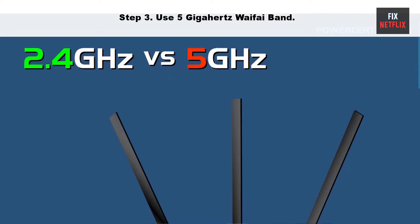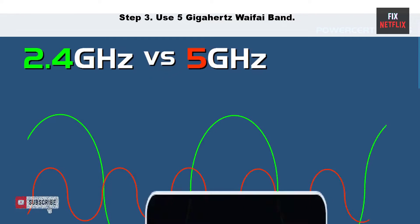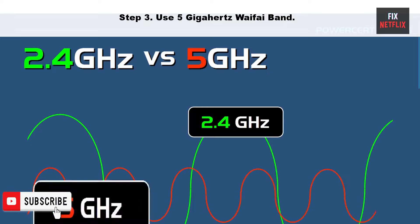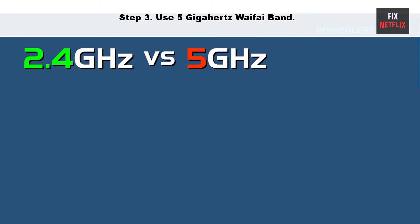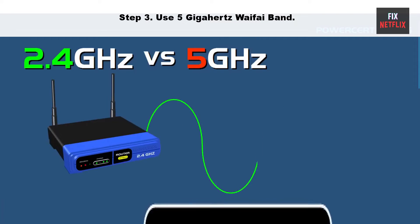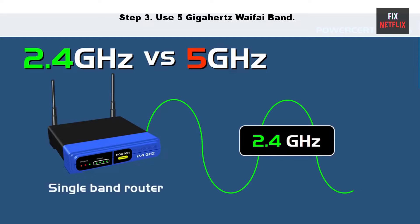Step 3: Use the 5 GHz Wi-Fi band. Using the 5 GHz Wi-Fi band can help improve the performance of your Wi-Fi connection, as it can be less crowded and less prone to interference than the 2.4 GHz band. However, note that the 5 GHz band has a shorter range, so it may be less effective if your devices are far from the router.